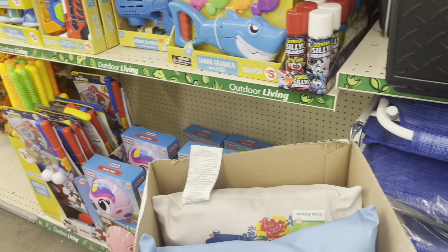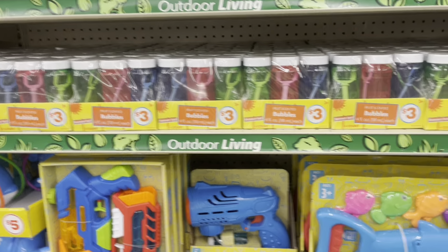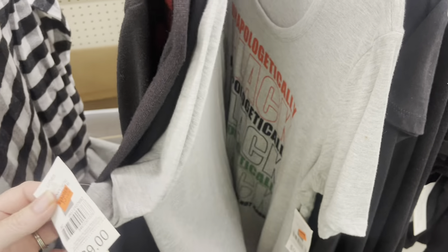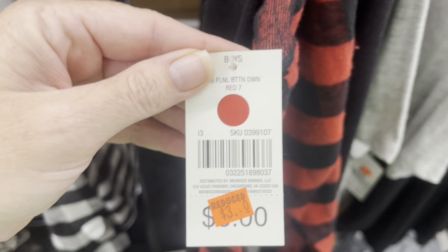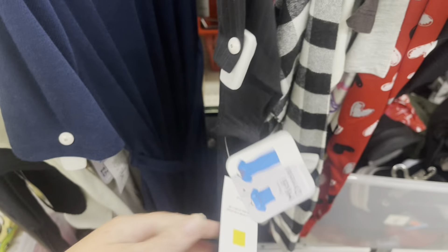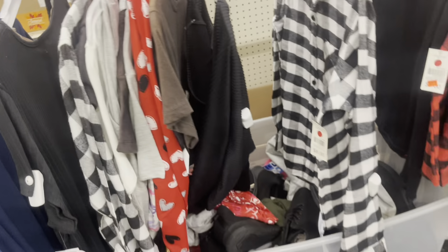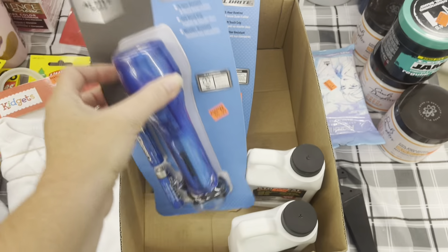From what I can tell, things aren't scanning at that price, so you'll have to get a price check at the register. The store still has lots of clothes that are marked down: red circles are $1.00, yellow squares are various prices, and blue squares are $0.97. So maybe if this is something you need, your store might have some left as well.